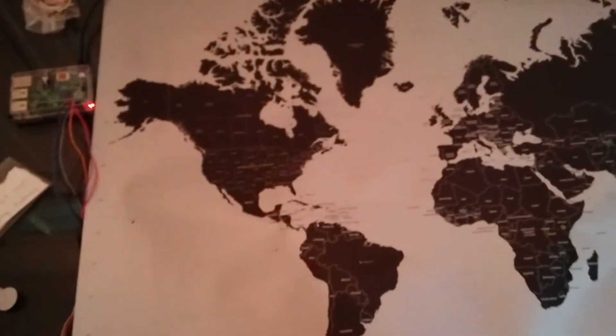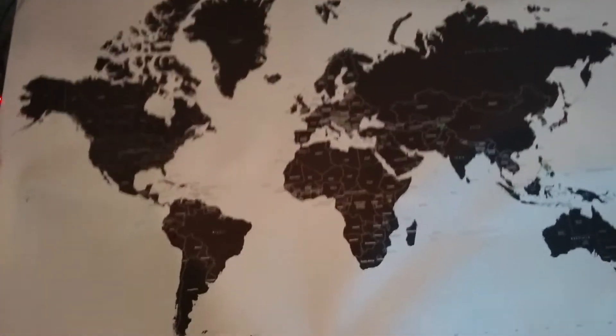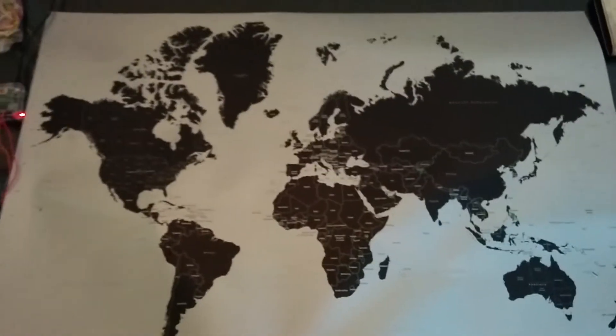So we made exactly that. We bought a cheap map on Amazon, about 10-15 bucks, and then a whole bunch of LEDs for just a dollar each. Whenever somebody makes a loan to one of these countries, the LED lights up.